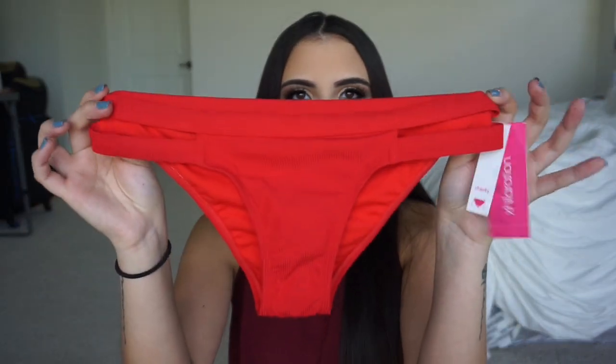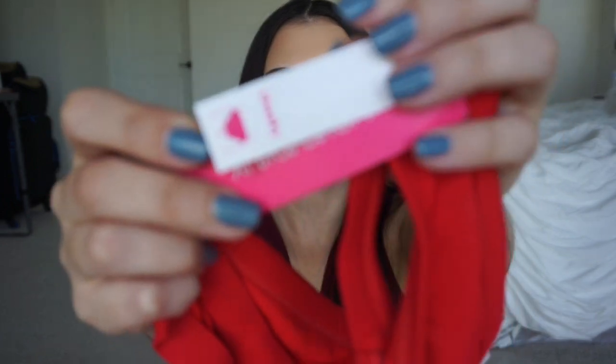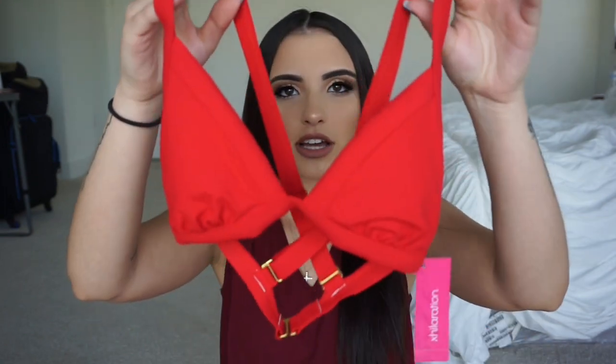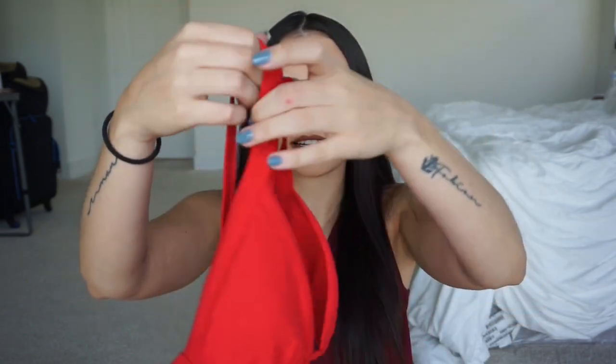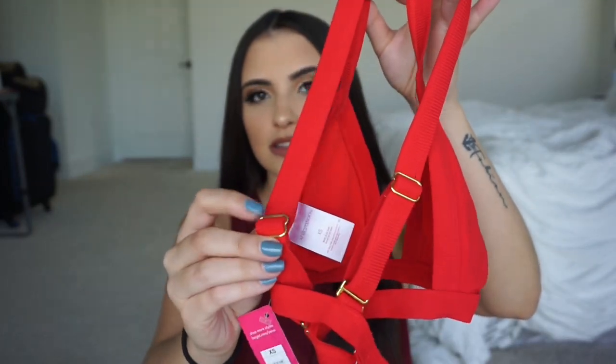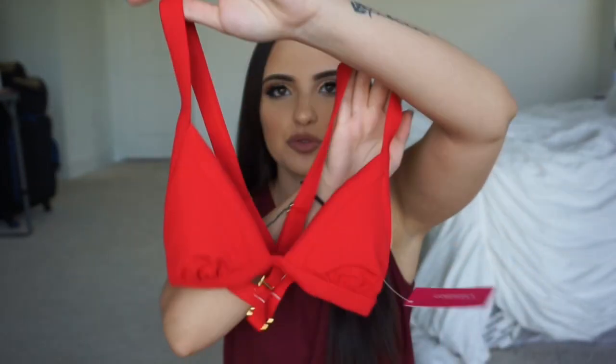Next I have this red bikini. This one is more like cheeky — it says it right there. This one doesn't have as much coverage as the other one, but it still covers. So if you're the type of girl that doesn't like to wear thongs but still wants to be a little bit cheeky, you can get bottoms like this. Got the matching top as well — the back is crisscross and I love these little gold details. I think it's super cute.